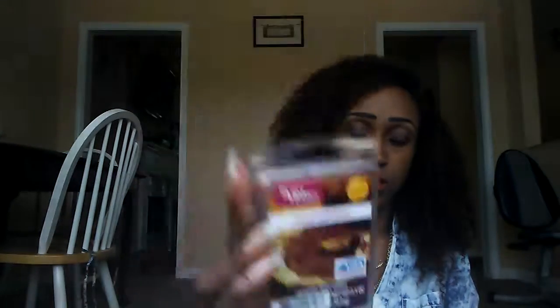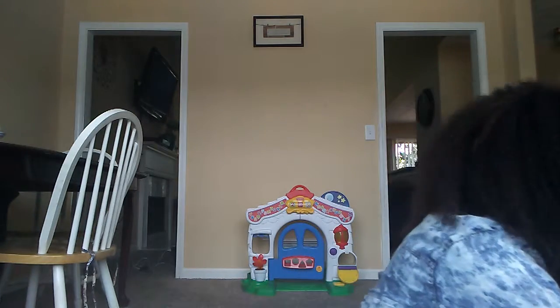Next is Spiced Pumpkin Pie. This is like a creamy, spicy pumpkin scent — really creamy and spicy. And I have two of those.